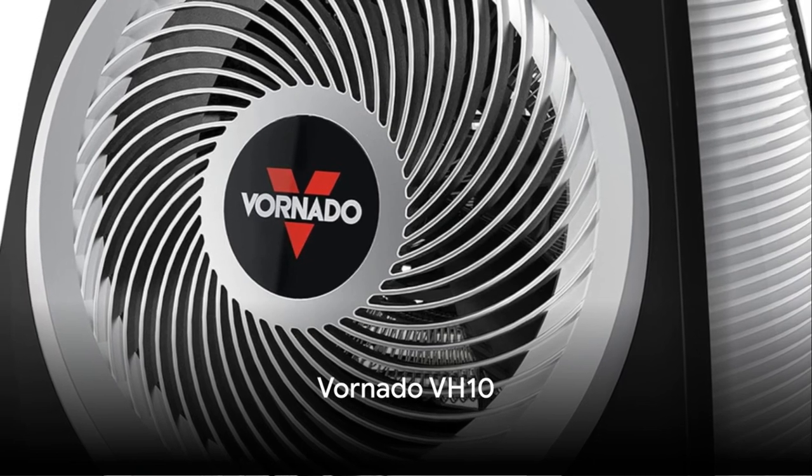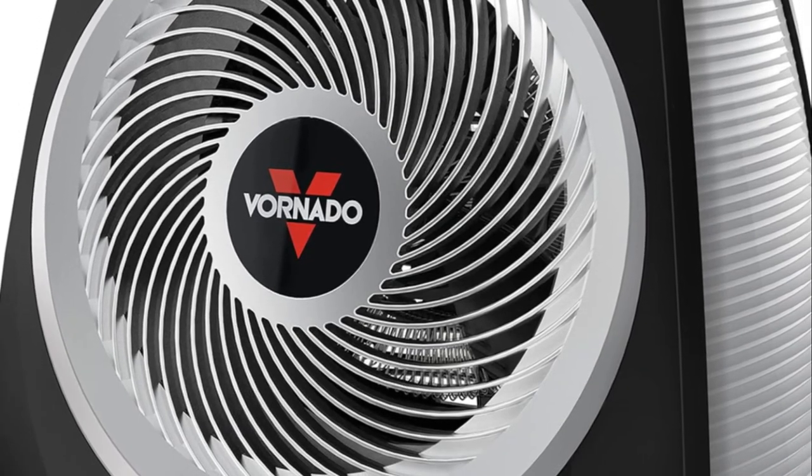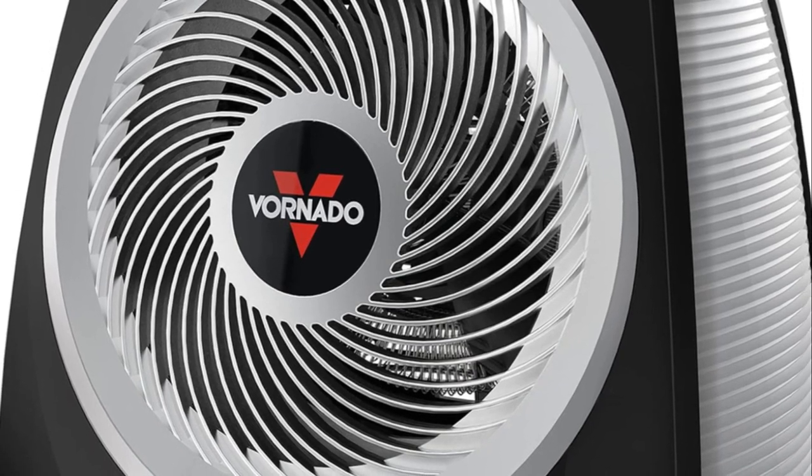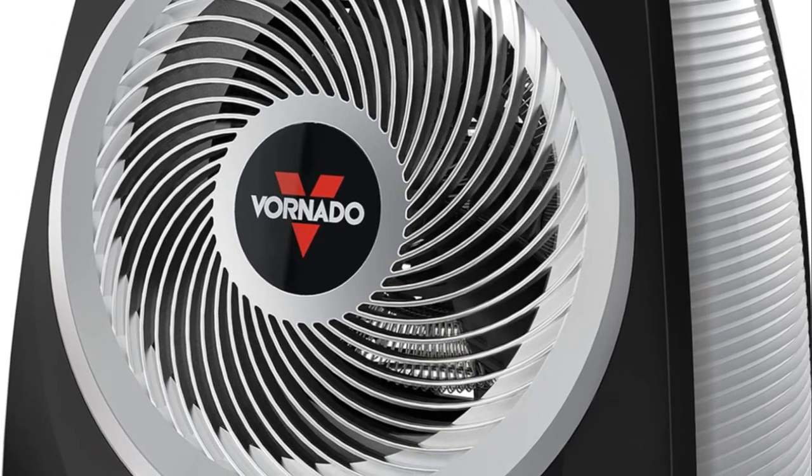The Vornado VH10 brings compact and energy-efficient heating. Its Vortex technology circulates warm air throughout the room, making it an ideal choice for those seeking efficiency and portability.